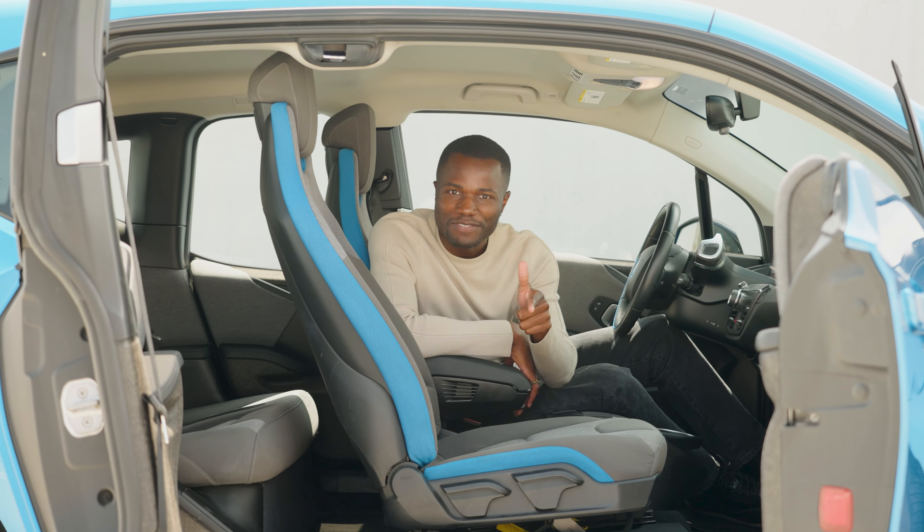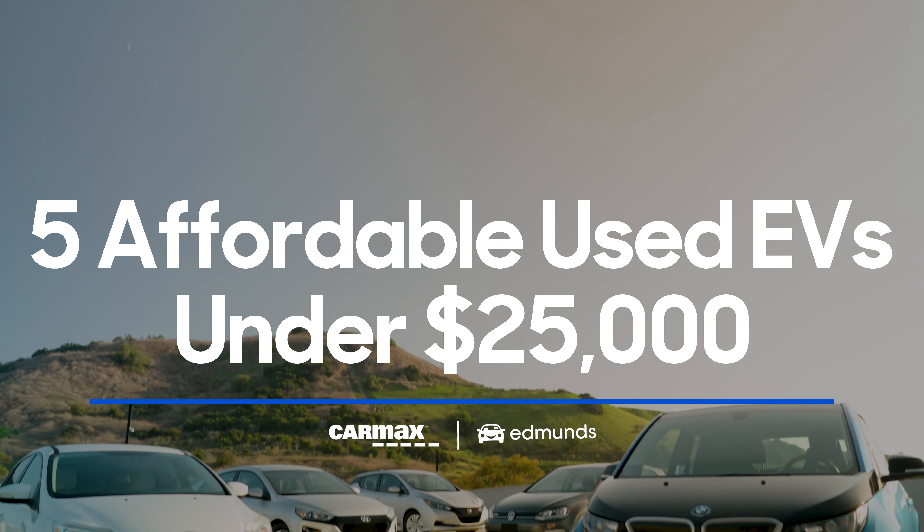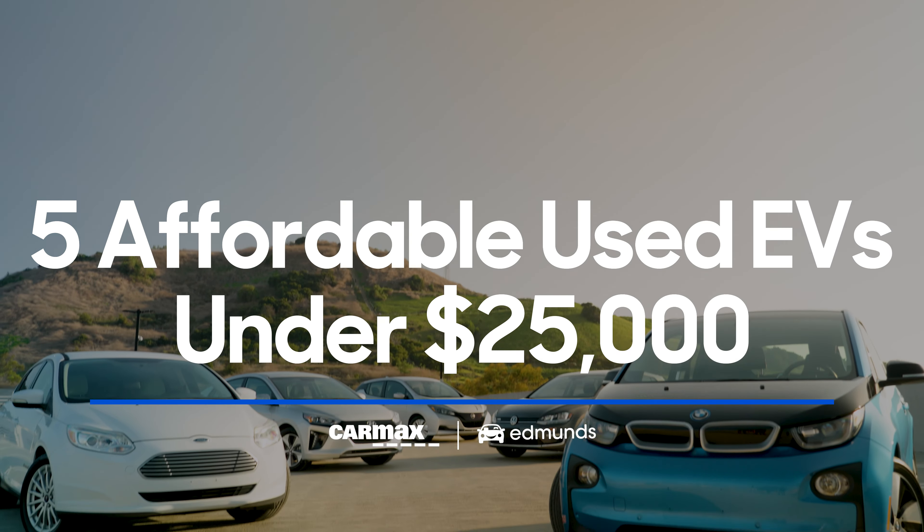So I'm sitting in an all-electric BMW right now, and would you believe me if I told you that you could get one of these on the used market for under $25,000?